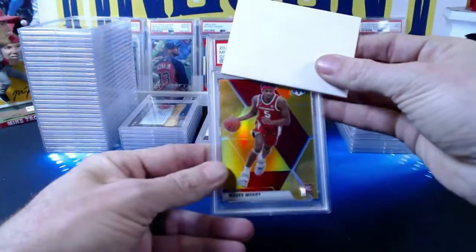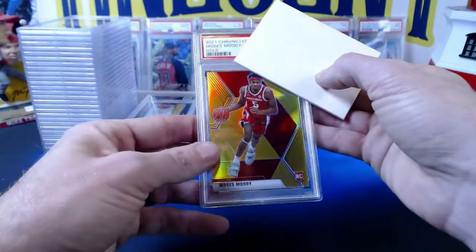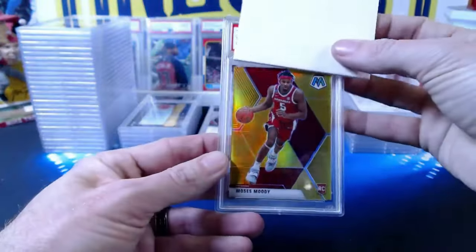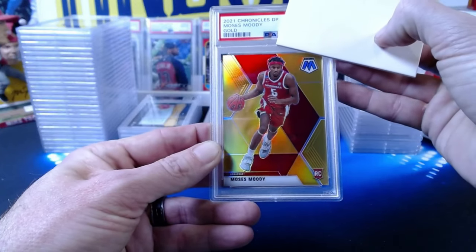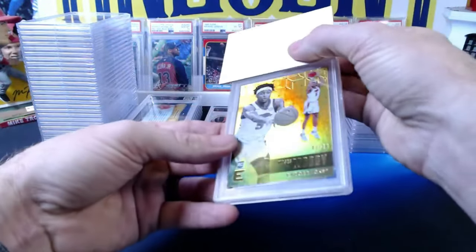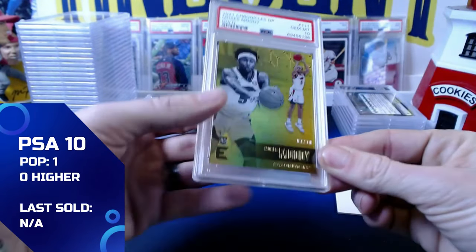Next: a 2021 Chronicles Draft Picks Mosaic gold parallel Moses Moody, numbered 8 out of 10 — gem mint 10. Then another Moses Moody, a 2022 Chronicles Draft Picks gold parallel, numbered 7 out of 10 — also a gem mint 10. Both low-numbered tens gem up perfectly. Awesome.